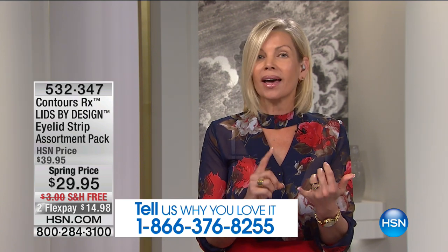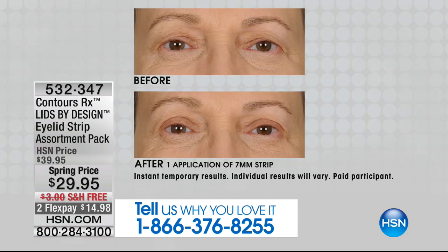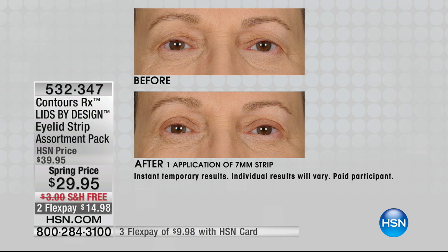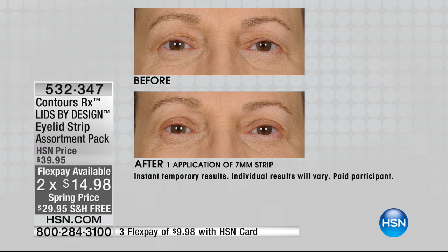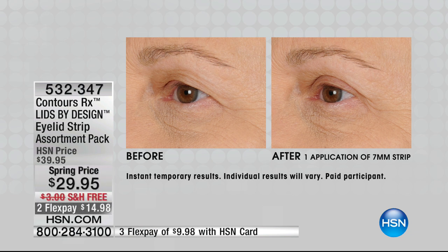Whether you're just starting to see loss of elasticity or have impaired vision because of it — heavy, tired, uneven eyes — this is an instant solution that transforms your appearance for a more youthful-looking eye. Look at the before and afters: these don't lie. It's a medical-grade correcting strip that goes on the eyelid to instantly lift heavy hooded eyelids, re-contouring the shape of your own lid. Look at the after: it's no longer folded and heavy, crow's feet have been relieved, and she has a more youthful appearance — after just one application.